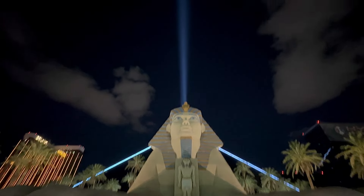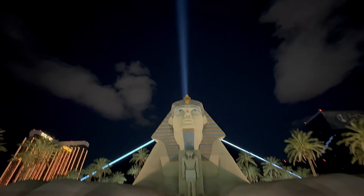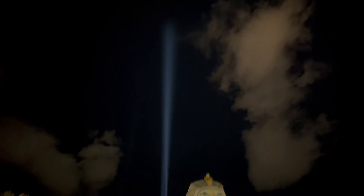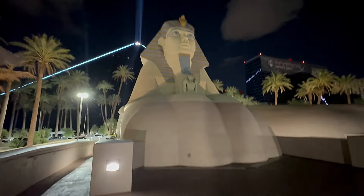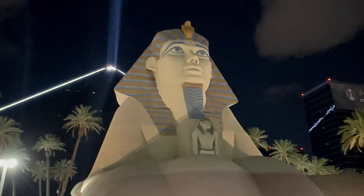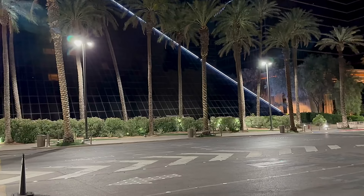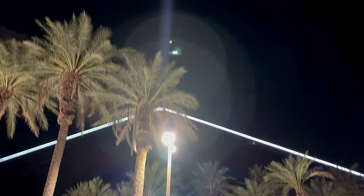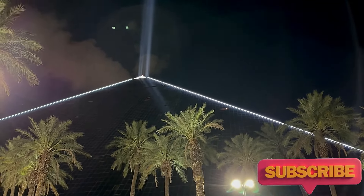Our tour of the hotel and exhibit walkthrough are coming to the end. We enjoyed Luxor Hotel a lot with its Egyptian culture and Egyptian theme - it looks absolutely amazing. We love the exhibits and there are a lot of things to do for families with children, as exhibits are very kid-friendly. We highly recommend you go visit Luxor Hotel when you are in Las Vegas. Hit like and subscribe to our channel to see more of our Las Vegas videos. Stay tuned, bye-bye!